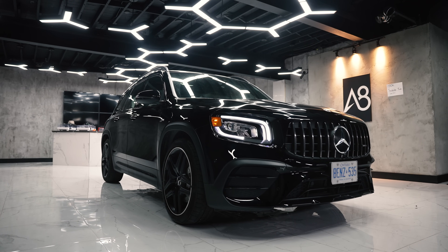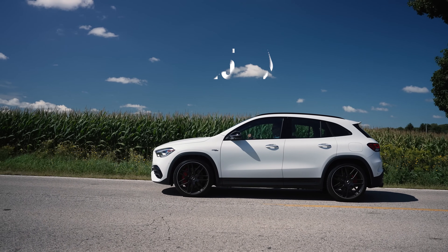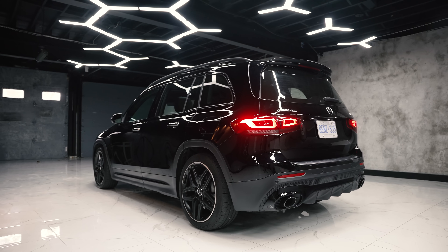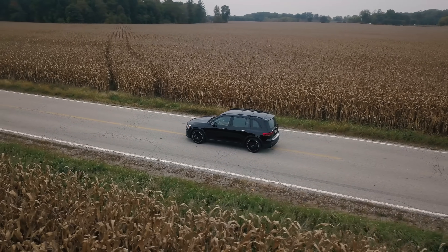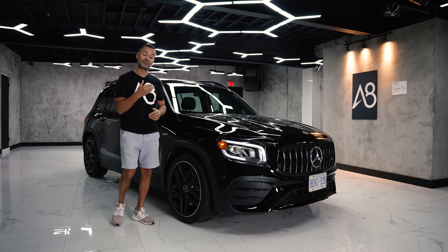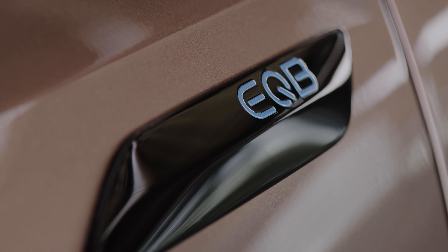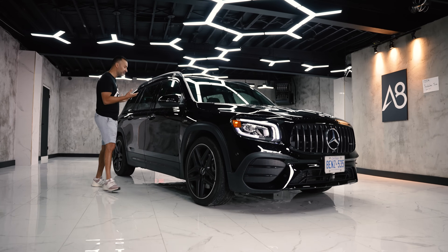This is the fourth Mercedes-Benz AMG we've brought to the channel. We've done the A, and obviously next in the alphabet is the B — B for bizarre — because this comes as a seven-passenger. It's important to note that press has come out about the EQB, the electric future of the B, which makes it very important to review.